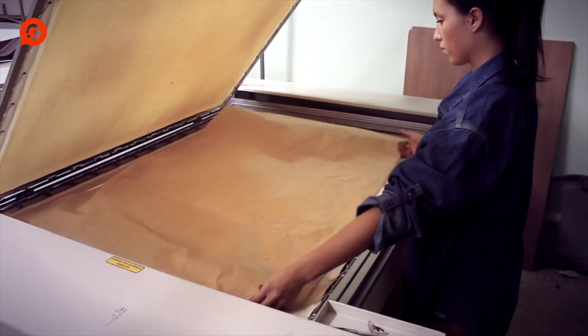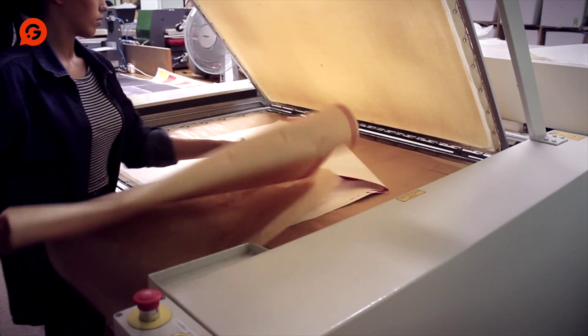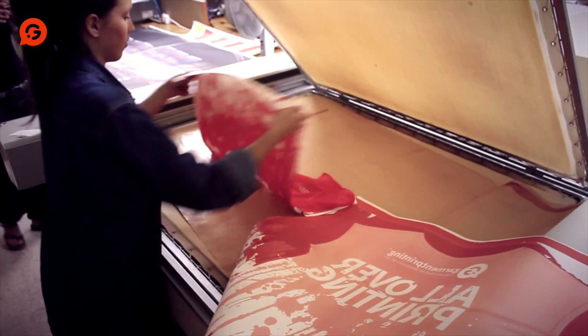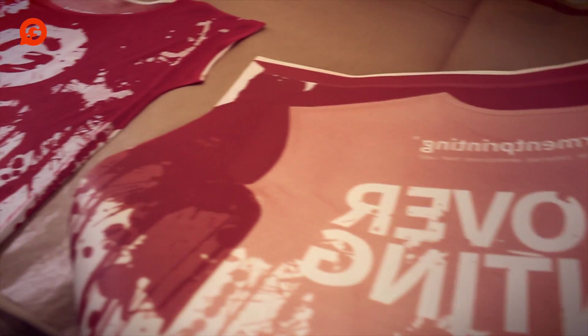We have a minimum of 6 units per design for all-over dye sublimation. We can achieve 95% coverage of a garment using sublimation printing, meaning you can have your designs totally covering a t-shirt, achieving maximum impact.